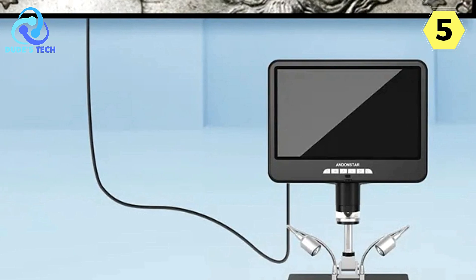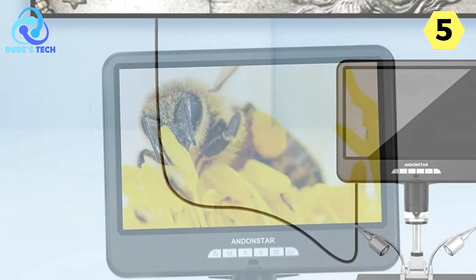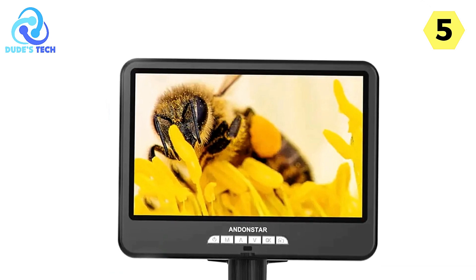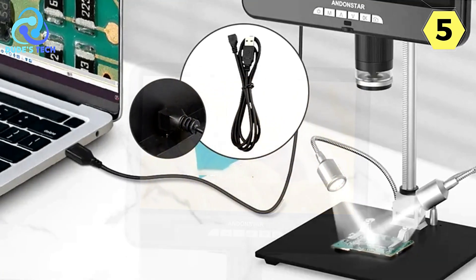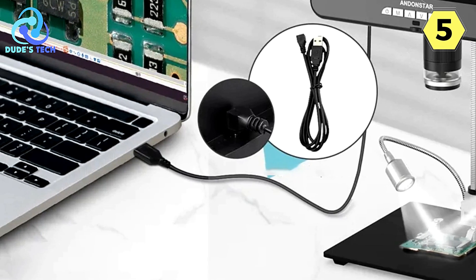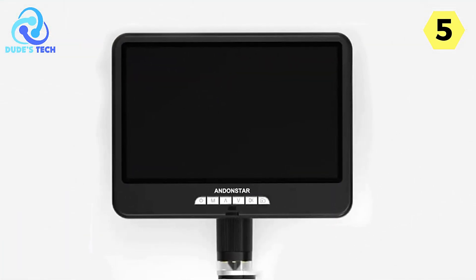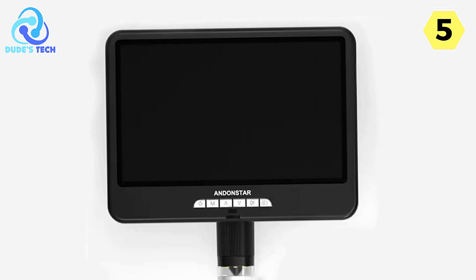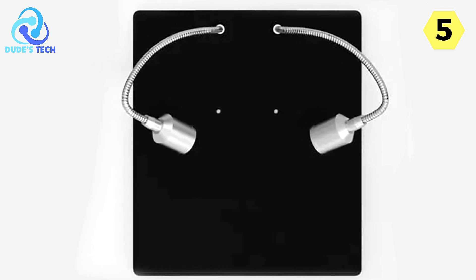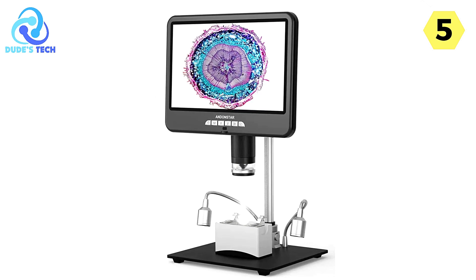The 10-inch screen is generous in size, offering an immersive and detailed view of your subjects. It's ideal for both individual use and group observations or presentations. In conclusion, the Andenstar Digital Microscope is a versatile and powerful tool. Its HDMI capability, convenient remote control, wide range of accessories, USB connectivity, Windows compatibility, measurement software, ample storage, and generous 10-inch screen make it a top choice in digital microscopy.